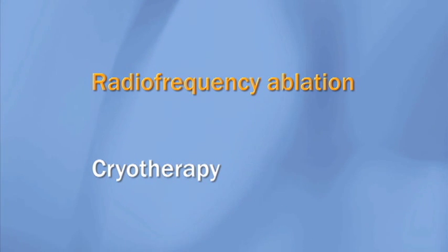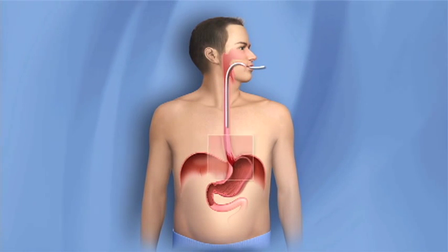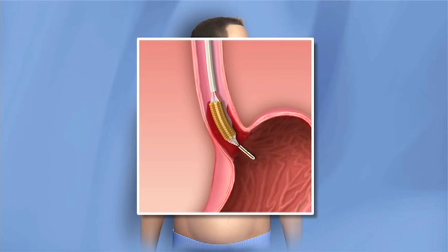One of them uses radiofrequency ablation. Ablation means to destroy. The physician uses an endoscope to insert a thin tube or catheter with a balloon at the end. The balloon has electrodes on the outer surface that deliver energy.